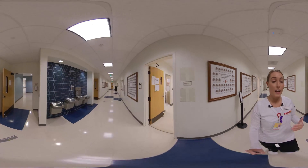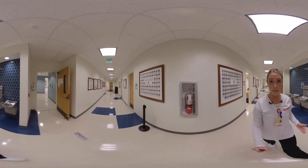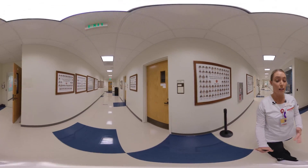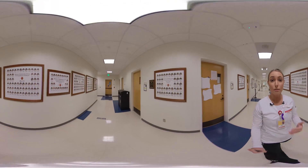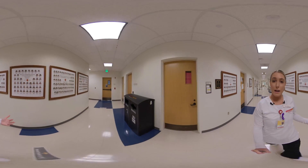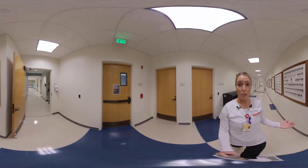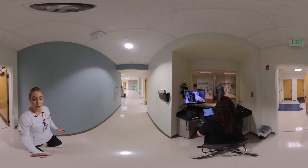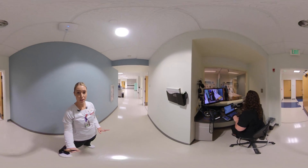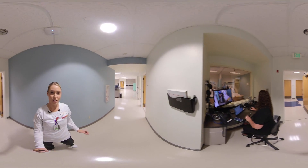We have everything from low to medium and high fidelity mannequins. These are great because they interact with you with bowel sounds, breath sounds, and vital signs. The scenarios are all conducted with the teachers. Here we have our control station where manipulation will occur to the mannequins accordingly based on a specific scenario.